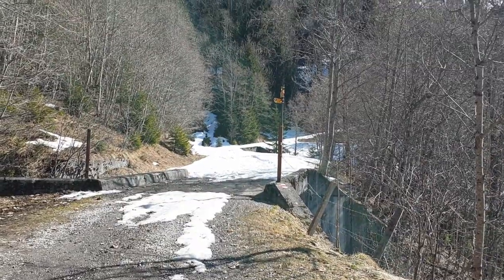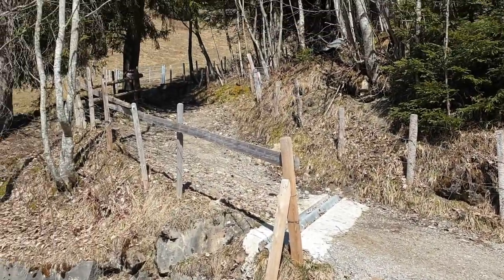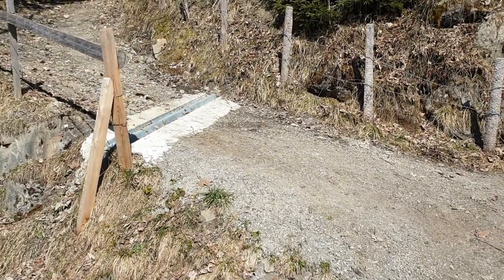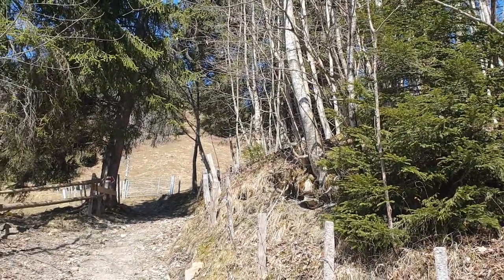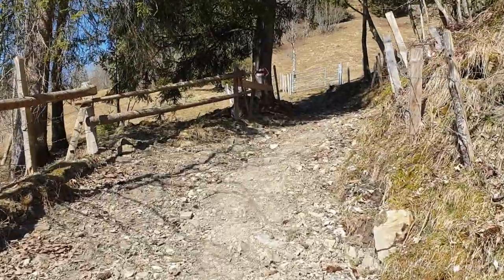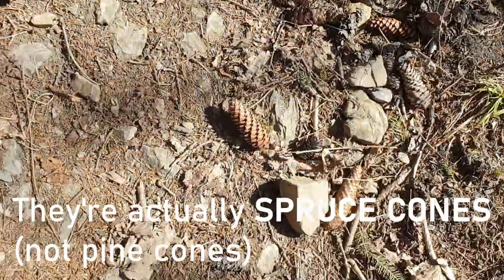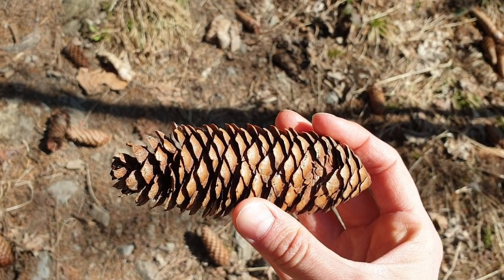Alright, here we have come to a little crossing point so we will be taking this little path leading upwards. We actually started off at the height of about 900 meters, now we're at the height of 1,100 meters and the goal is to go up here to about 1,375 meters. And I love this part - the pine cones, have you seen them? Beautiful, beautiful, beautiful.